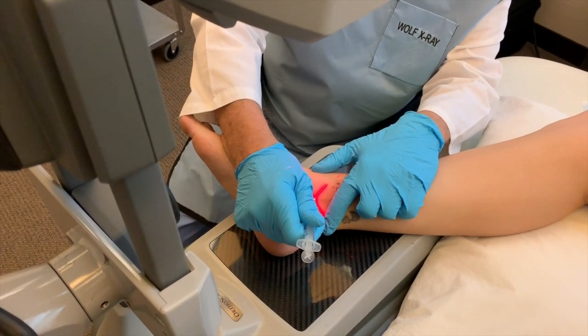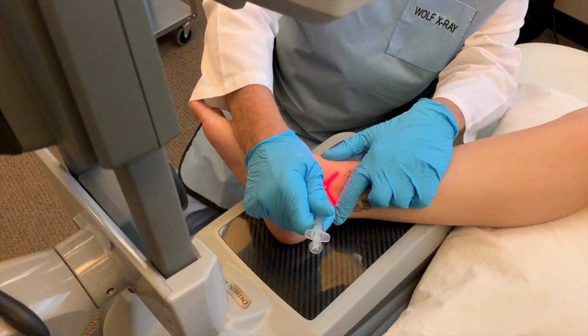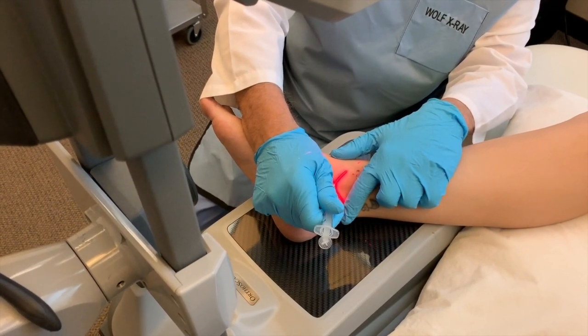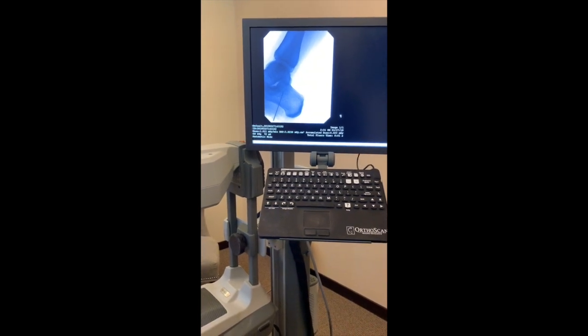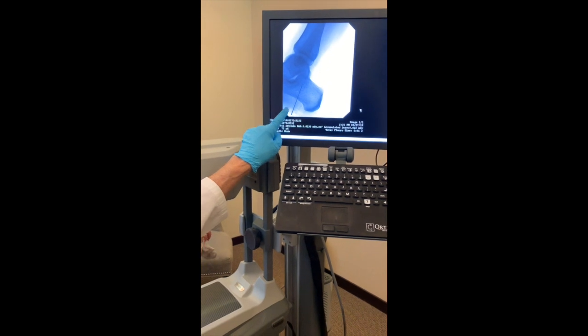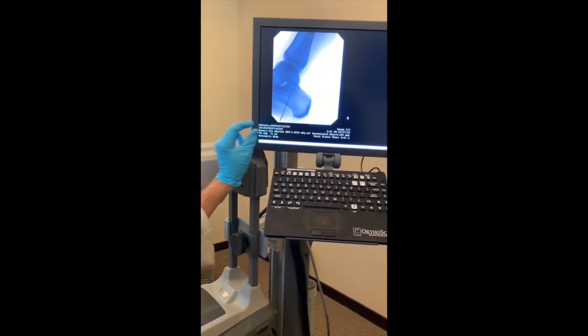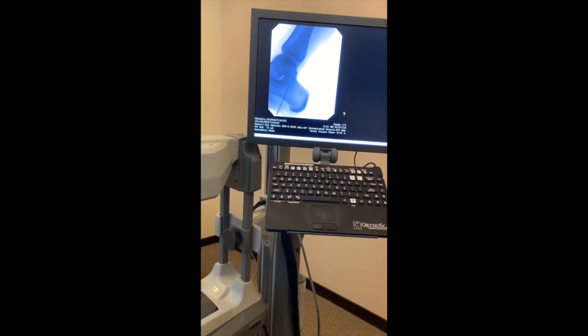In joints, we like to use cord umbilical stem cells because they have the richest source of stem cells. This is the image I'm looking at on the fluoroscopic exam — it gives me a very precise location of the material that I'm placing in the joint.